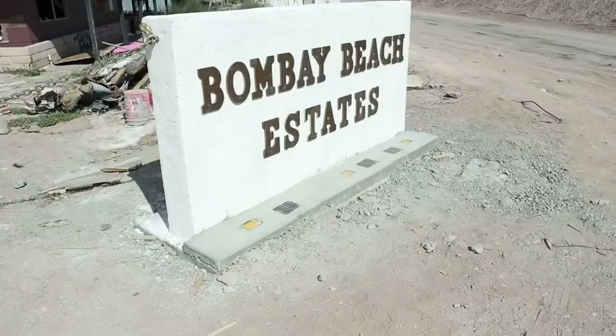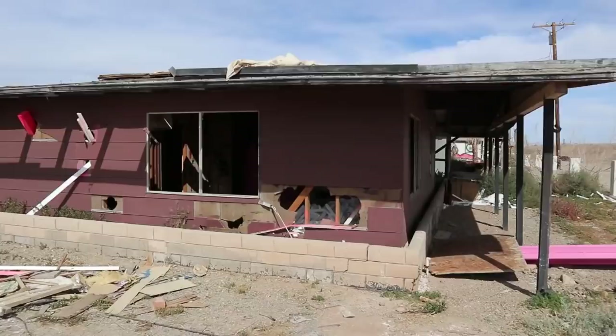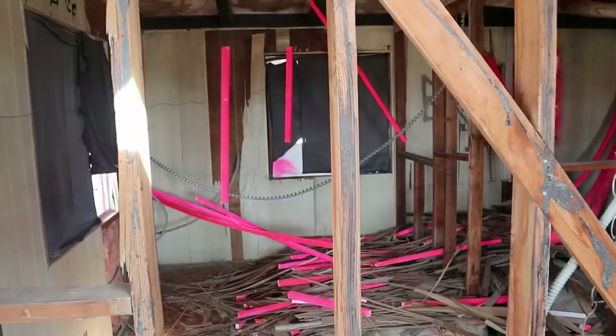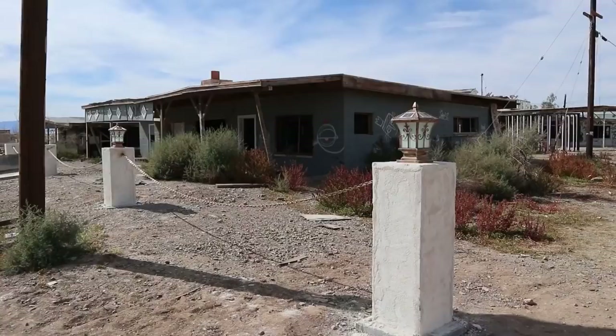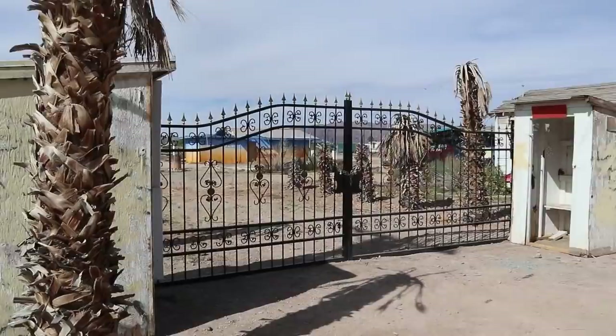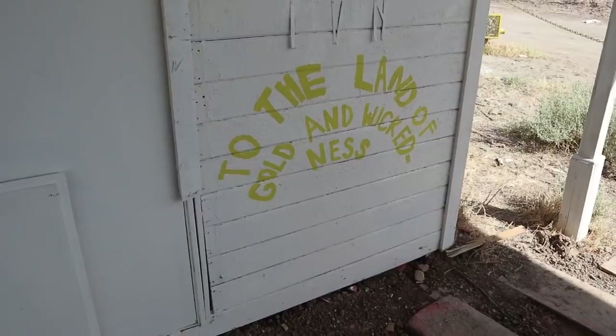This is Bombay Beach Estates — not looking too swanky these days. Sometimes it's hard to tell what is vandalism and what is art. These interesting pink spears jammed through this building — I'm voting art. This used to be a legitimate gated community; those are actually solar lights under these palm trees, and it has just been wiped away, now transforming into this interesting new environment. It says 'To the land of gold and wickedness' — if they're talking about California.